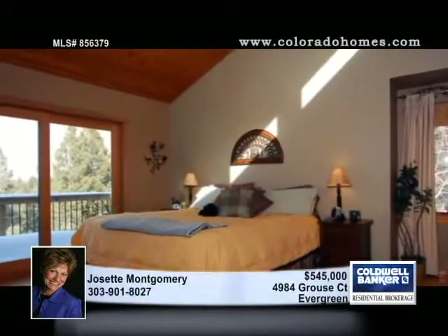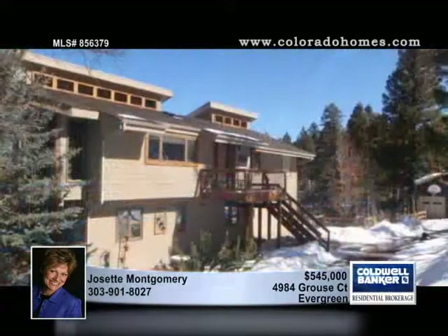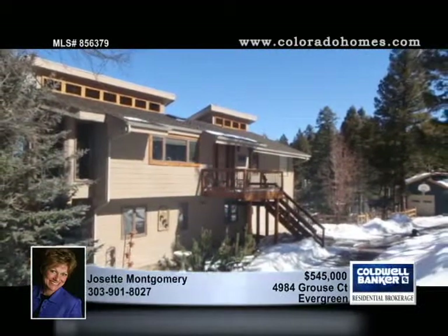There's also a range oven, dishwasher, trash compactor, and refrigerator freezer, as well as a large island with wine rack. Call Josette Montgomery for a tour.